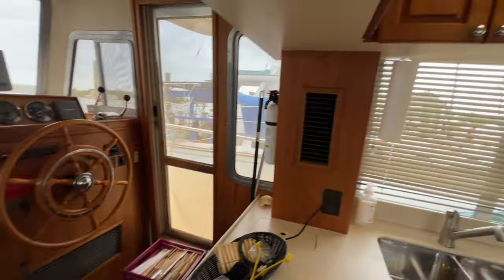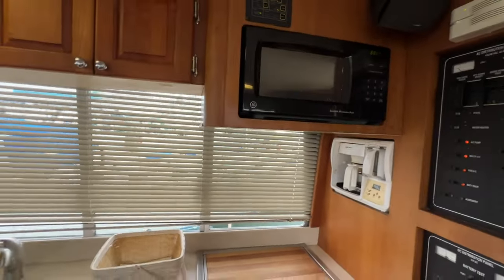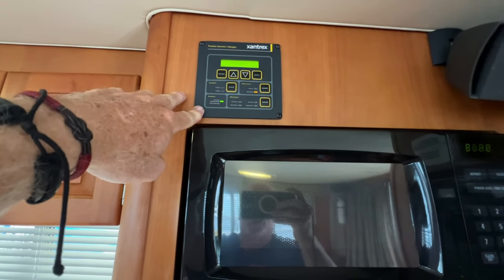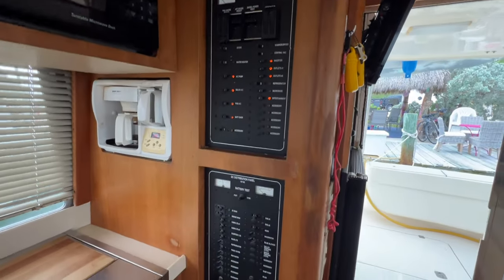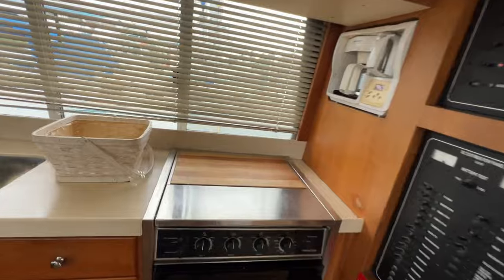The air conditioner is on right now — it's just really, really quiet. You can't even hear that air conditioner. This boat has your Xantrex for charging your batteries and your inverter, your control panel, your coffee maker, all your switching right there. You've got your electric stove right here.